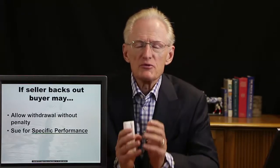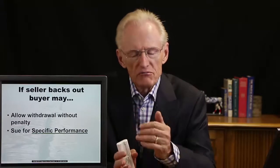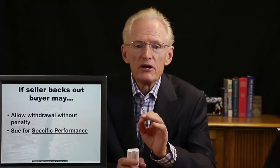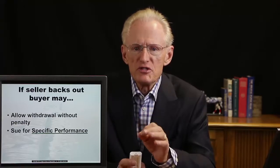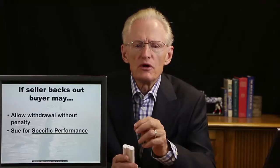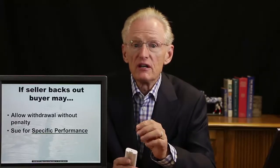What happens if the seller backs out? Since the seller hasn't put any money into the transaction, the buyer has no opportunity to recover money that way. But the buyer can allow the seller to withdraw without penalty, or the buyer can sue the seller for specific performance or for damages. A successful suit for specific performance would result in the court ordering either party to perform as agreed in the contract.